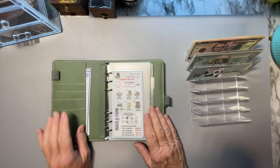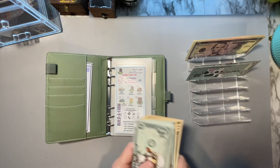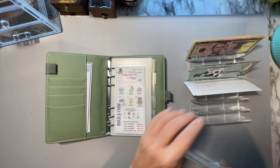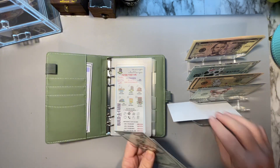Let's start with this one right here. Now I have for this week: 10, 20, 5, 30, 35, 40, 45, 46, 47, 48, 49, and 50.